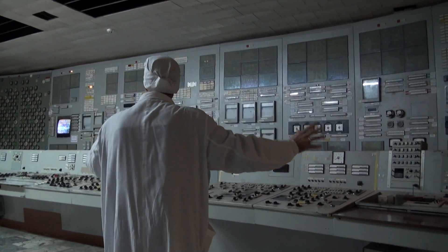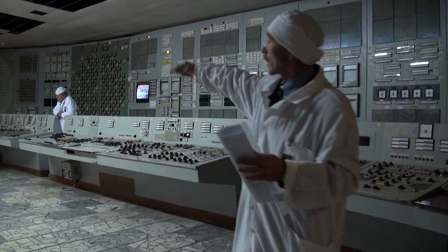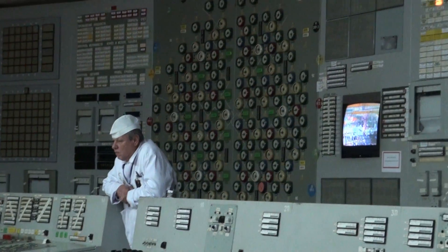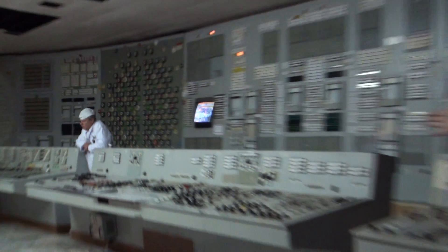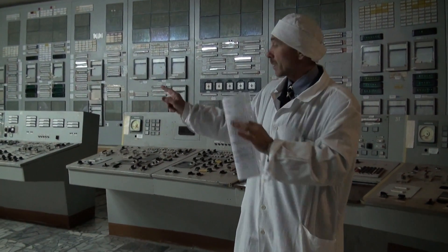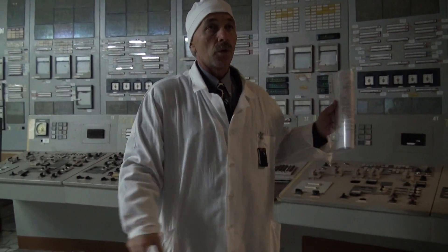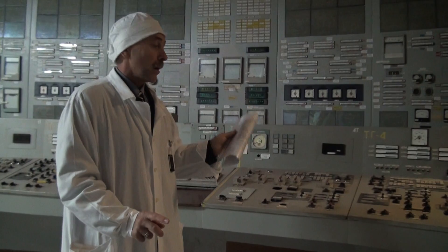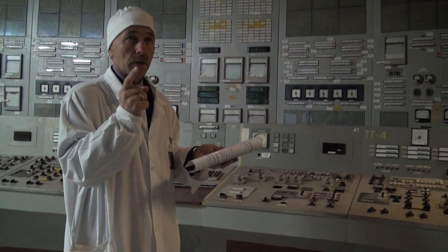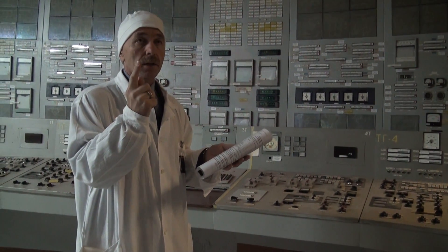Now, information about these boards: the left one is the control board for the unit, and the reactor information can be seen on that information scheme. This is also the control board for the unit. There is a difference between these two operators — this one is the control board for the senior operator, or senior engineer for turbines. For each unit there are two turbines, 500 megawatts each.